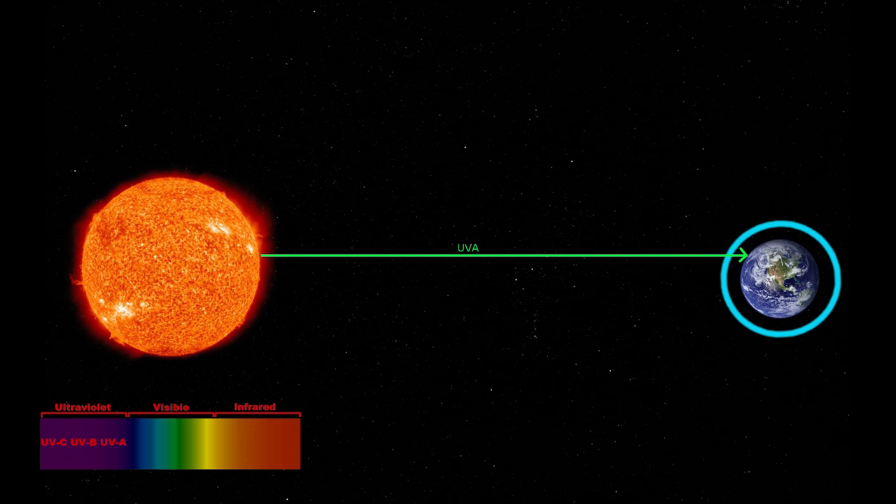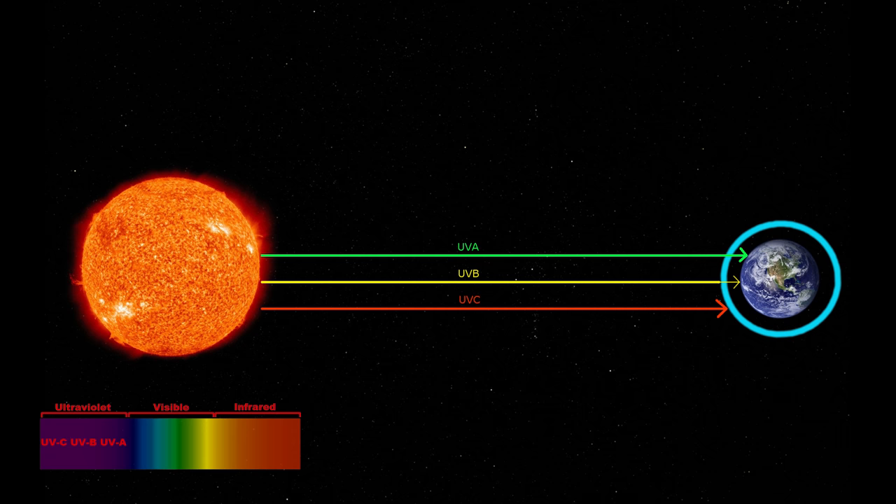The Earth's ozone layer helps to protect us from some of those bands. UVA is not blocked by the ozone layer and accounts for 95% of the solar UV energy reaching the Earth's surface. UVB is mostly absorbed by the ozone layer; it accounts for the remaining 5% of solar UV energy reaching the Earth's surface and can have harmful effects in large doses. UVC is the most damaging type of UV radiation; however, no measurable amount reaches the Earth's surface because it is completely absorbed by ozone in the upper atmosphere.